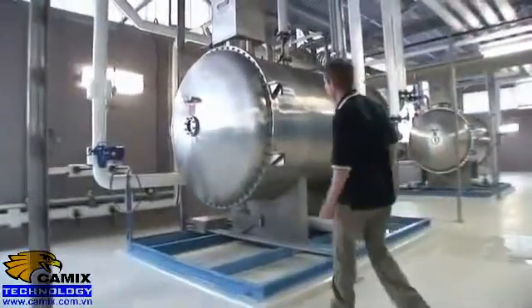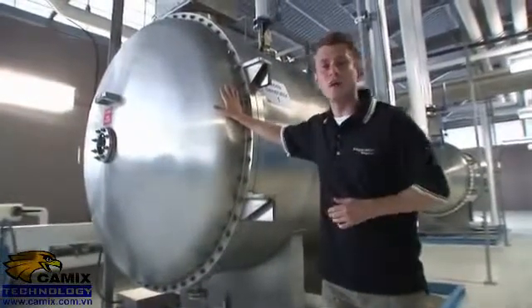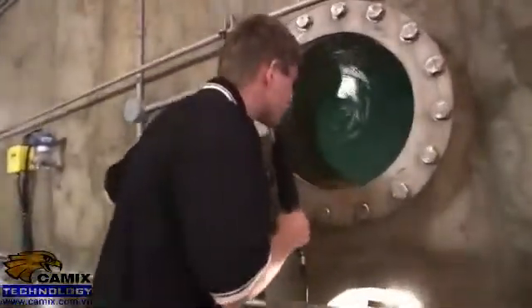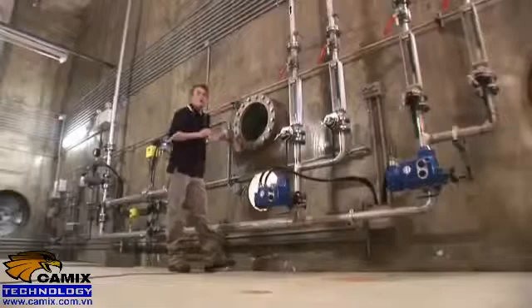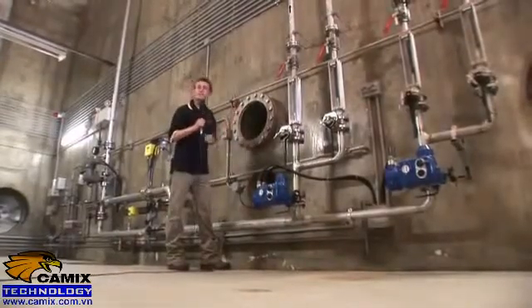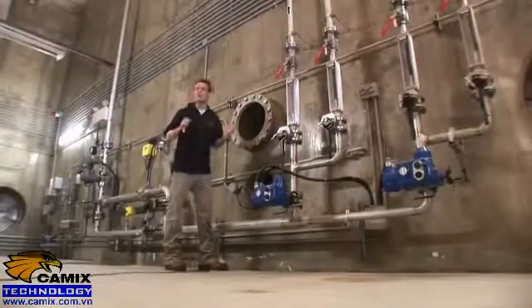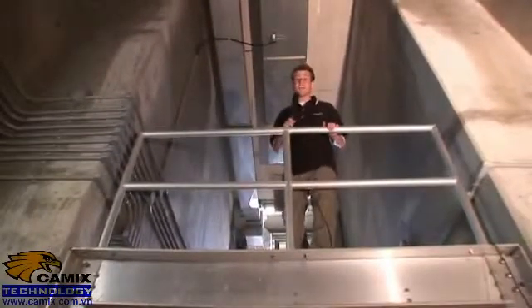This is the ozone generator room. Inside this generator, an electrical current is passed through the liquid oxygen and converts it into ozone gas. Next, we diffuse the ozone into the water as tiny bubbles — this is part of the disinfection process. The ozonated water remains in these large concrete tanks for 30 minutes before we add sodium bisulfate to quench or remove the ozone before the water moves on to the next step. This makes up the first step of the disinfection process.